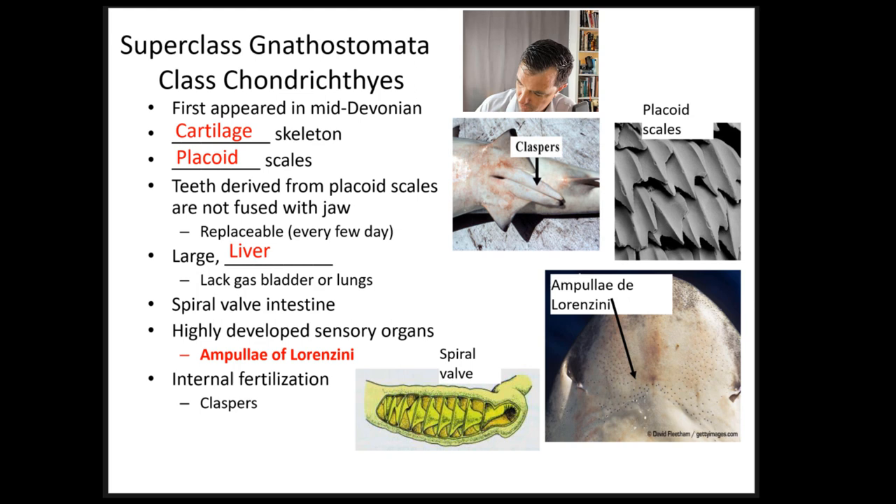Welcome back, everybody. Hope everyone's doing well. We're going to move on today and talk about the jawed fish. We're going to start with everything now being in the superclass Gnathostomata — the jawed fish. So Agnatha means without jaws; these are Gnathostomata, fish that have jaws.